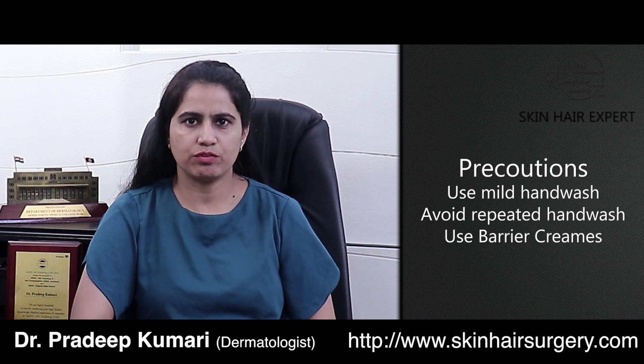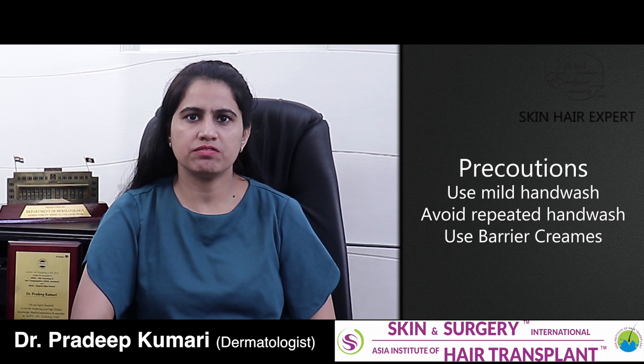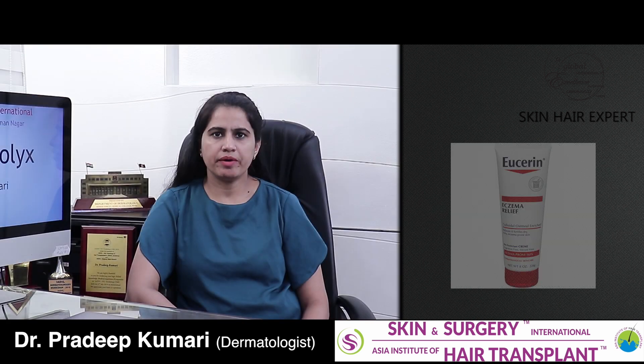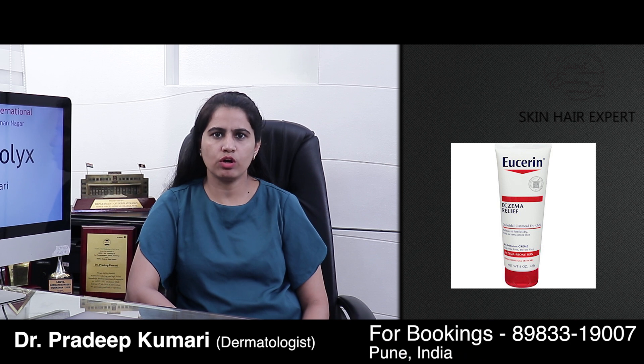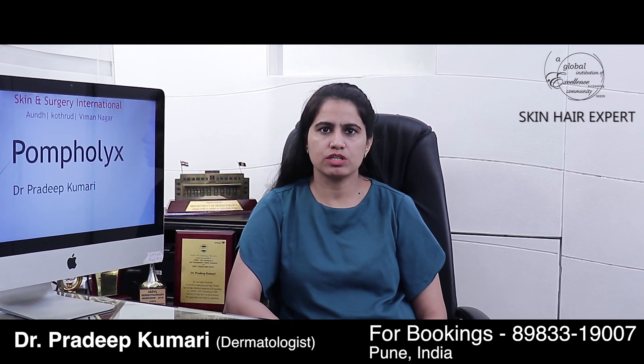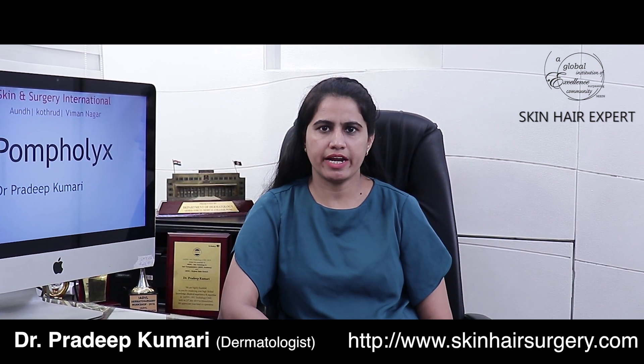These precautions involve using mild cleansers or hand washes, not doing repeated hand washing, and using protective or barrier creams, especially when working in situations where the hands may come in contact with irritants such as salt, detergents, or during bathing. Barrier creams are specifically designed to protect the area of application and will be easily recommended by your dermatologist to help you deal with repeated hand eczema or pompholix.